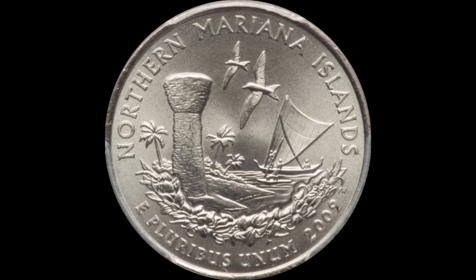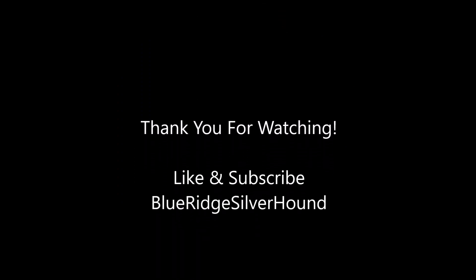I want to thank you guys for joining in on this special episode. I'm Sean again with Blue Ridge Silverhound — like, share, subscribe if you haven't done so already, and hit the bell for instant notifications to get the inside track on all my newest uploads. You guys have a wonderful hunt and I will see you on the next one. Take care.